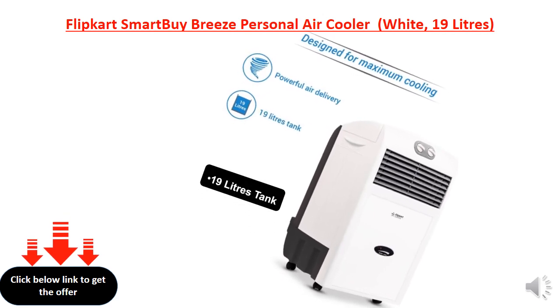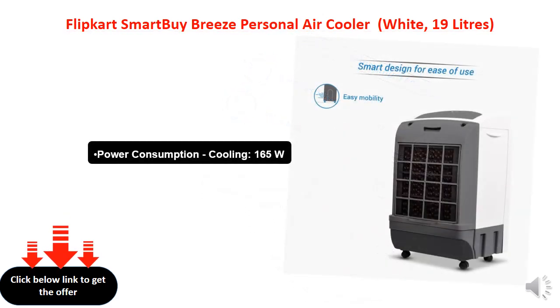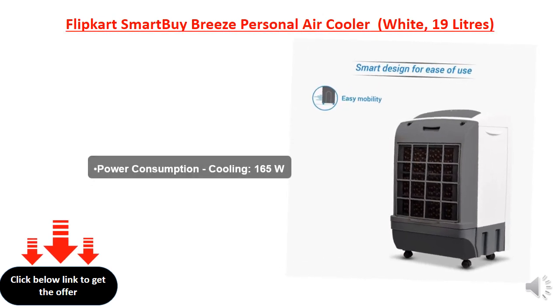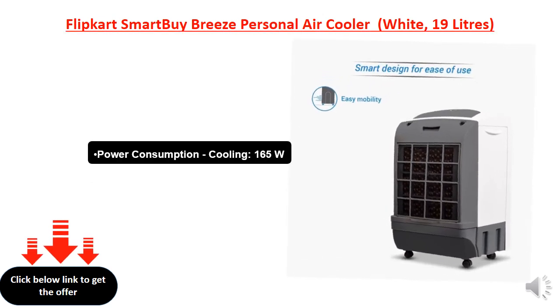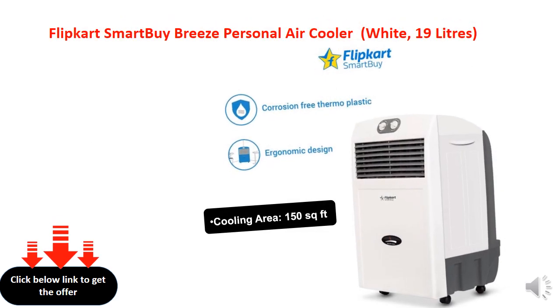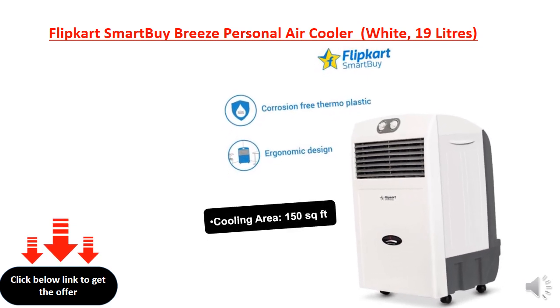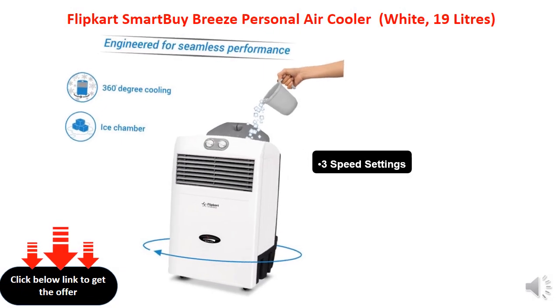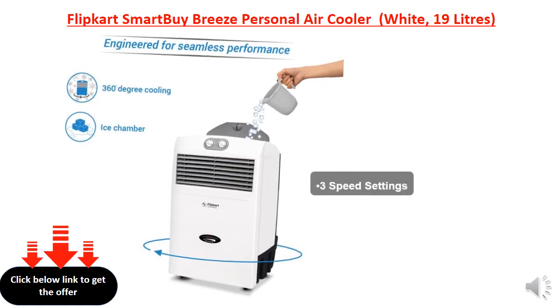19-liter tank. Power consumption: cooling 165W. Cooling air coverage: 150 square feet. Free speed settings.